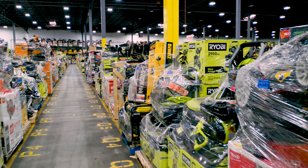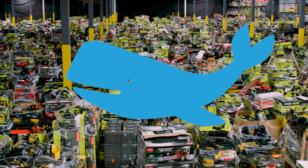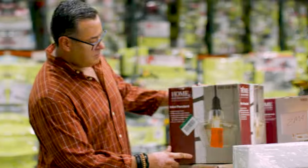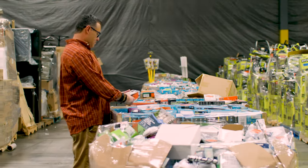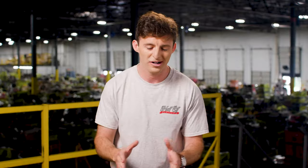Need lawnmowers? We got lawnmowers. Looking for pressure washers? We've got so many pressure washers, you could give a blue whale a bath. We've also got power tools, vanities, generators, light fixtures, flooring loads, and mixed merchandise loads. Everything you need to build a house — or, you know, sell it to the people that do.